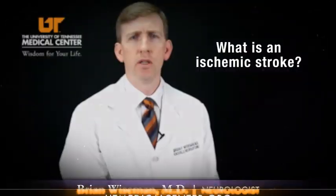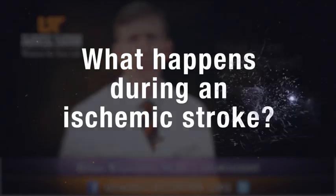An ischemic stroke is a disruption of blood flow to a part of the brain that can create neurologic deficits abruptly. Various things can happen during an ischemic stroke based upon the territory of brain affected by the lack of blood flow. For instance, people can have difficulties with speaking, difficulty comprehending, difficulty with vision, numbness or tingling of one side of their body, or weakness of one side of their body.